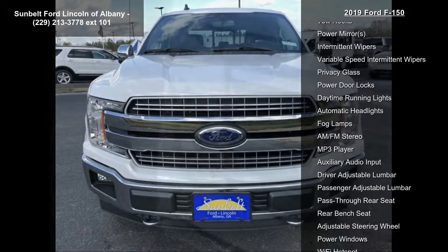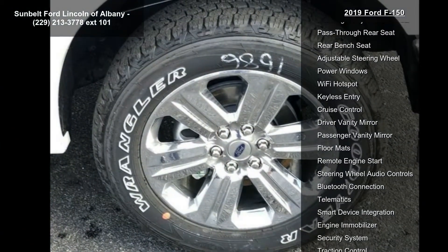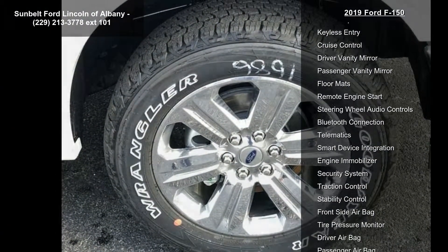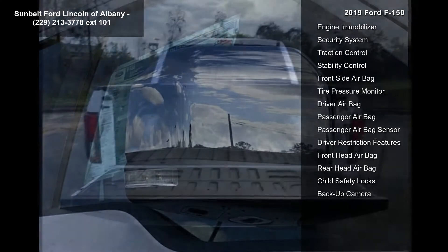Engine: 5.0L V8 included, with Auto Start-Stop Technology and Flex Fuel Capability. 3.31 Axle Ratio. Gross Vehicle Weight 7000 LBS Payload Package.